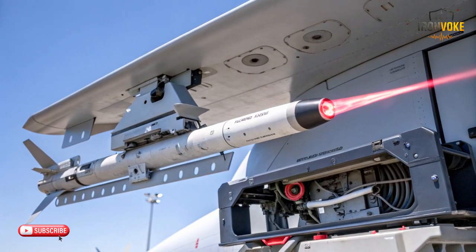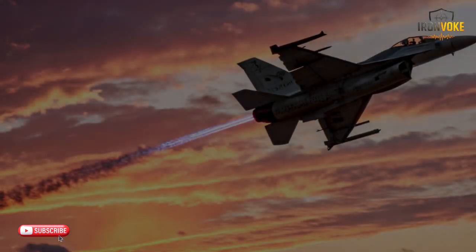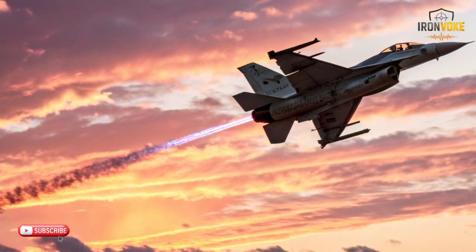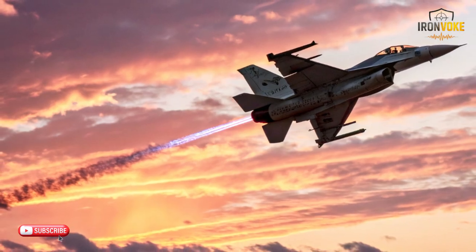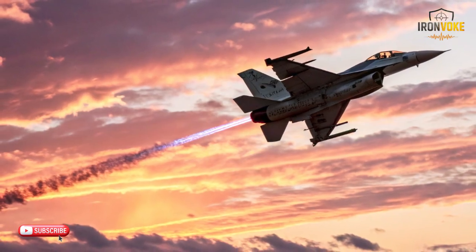Israel has been at the forefront of military technology for decades. The country's defense industry is known for creating some of the most advanced systems in the world, and DIRCM is no exception. Israel's defense contractors, such as Elbit Systems, have played a major role in developing and refining these technologies. The Israeli military first began deploying DIRCM systems in the 2000s, making their air force one of the most protected in the world. Over time, the system has been continuously upgraded, ensuring that Israel remains ahead of potential threats. Their commitment to technological innovation has positioned them as global leaders in air defense systems.